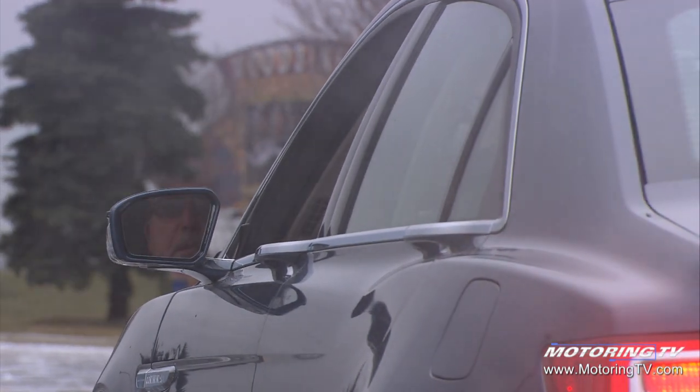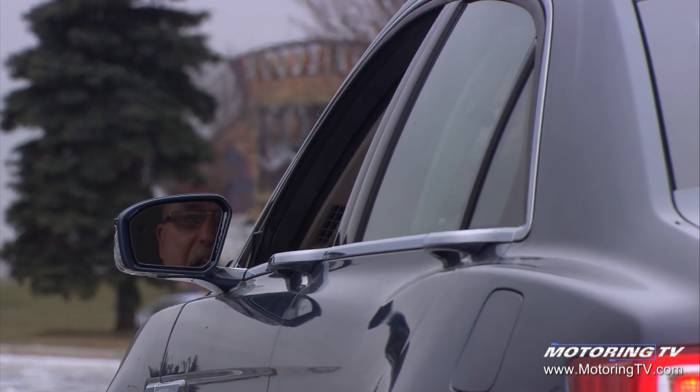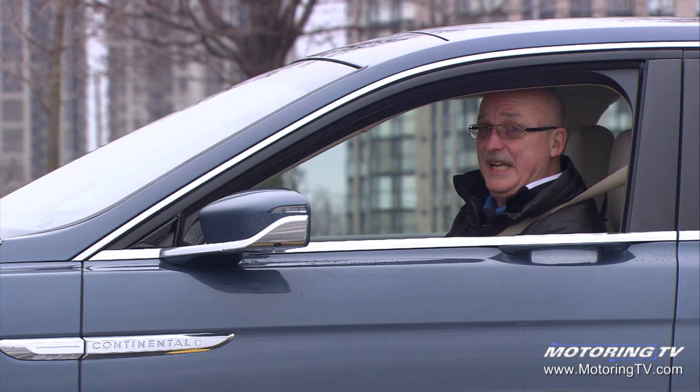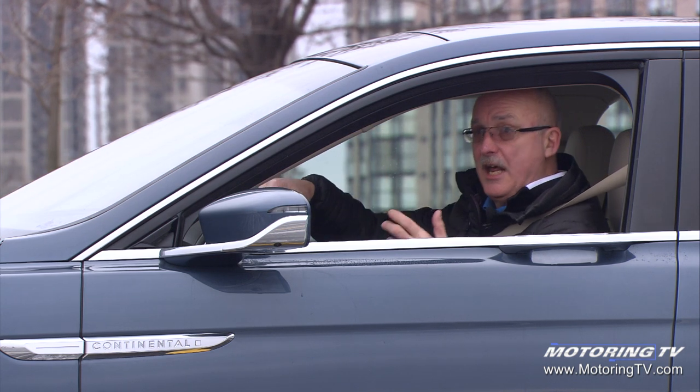There's a huge difference between perception and reality, and this Lincoln is a classic case. The perception is it belongs to an old fogey. The reality is this thing is very fast. It handles as well as any self-respecting sports sedan and it's luxurious. In other words, it's a player.